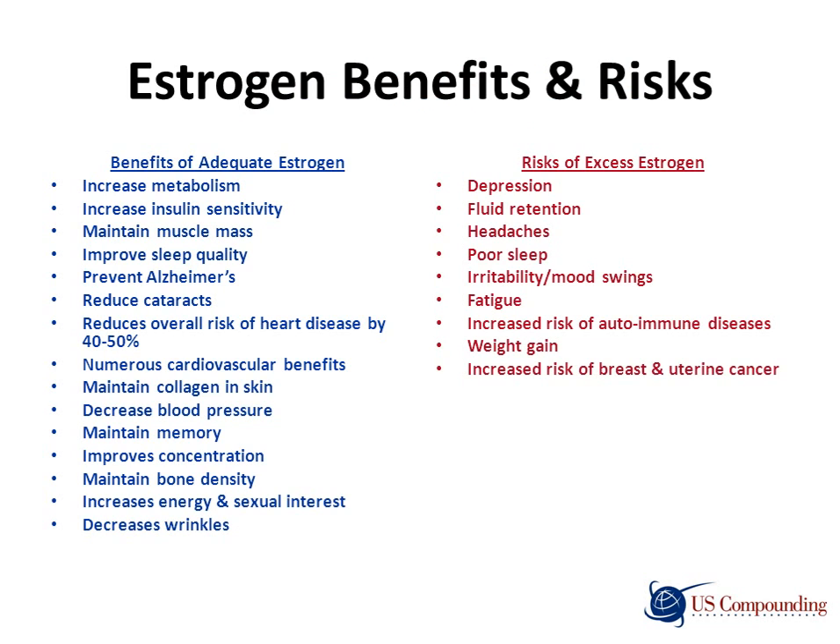Let's take a look at estrogen risks and benefits. Signs and symptoms associated with too much estrogen include depression, fluid retention, headaches, poor sleep, irritability or mood swings, fatigue, increased risk of autoimmune diseases, weight gain, and increased risk of breast and uterine cancer. Sources of excess estrogen include an exogenous source, improper bowel movements, increased adipose or fat tissue, and insufficient progesterone levels to balance out estrogen.